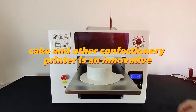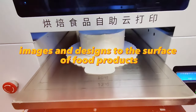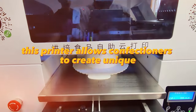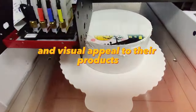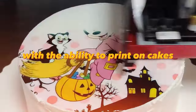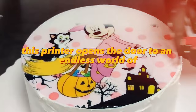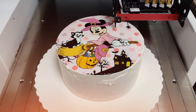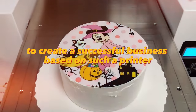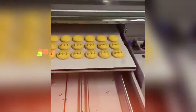A cake and confectionery printer is an innovative device that allows you to apply color images and designs to the surface of food products. This printer allows confectioners to create unique and personalized decorations, adding creativity and visual appeal to their products. With the ability to print on cakes, cookies, pastries, and other confectionery products, this printer opens the door to an endless world of culinary art. To create a successful business, it is important to invest in quality equipment, promotion, and the ability to offer customers unique and original designs.